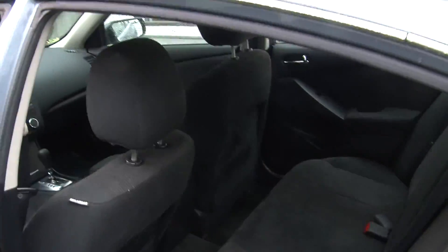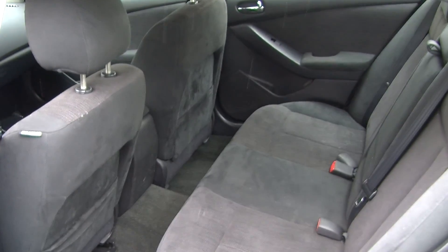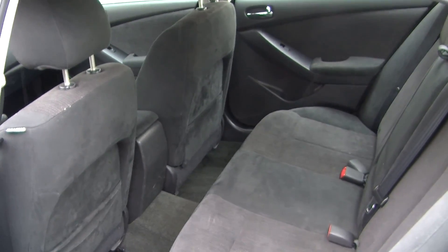It does have all the power options: windows, locks, mirrors, and seats. The back seat comfortably seats three — nice and spacious back there, as you can see.